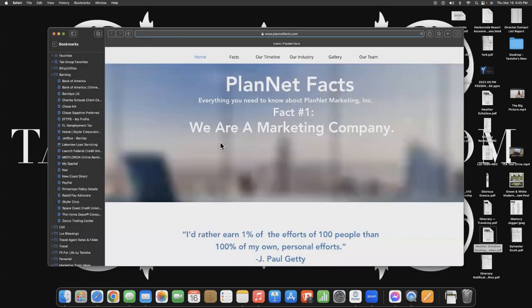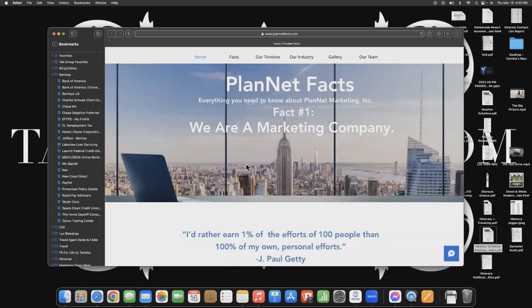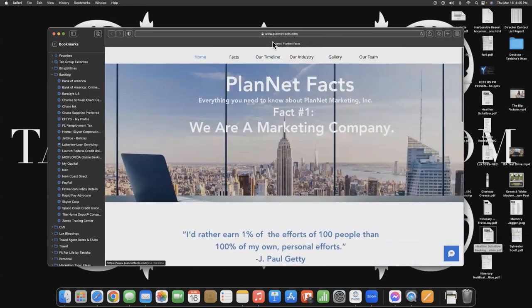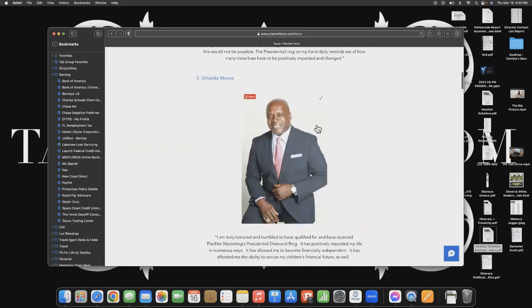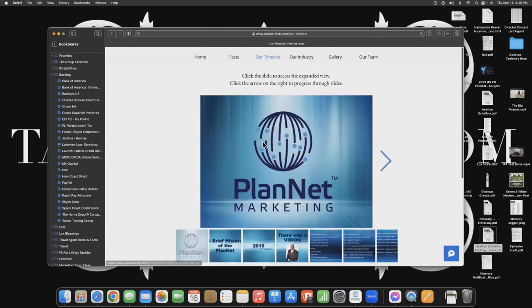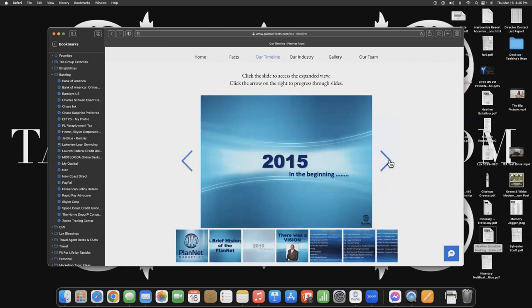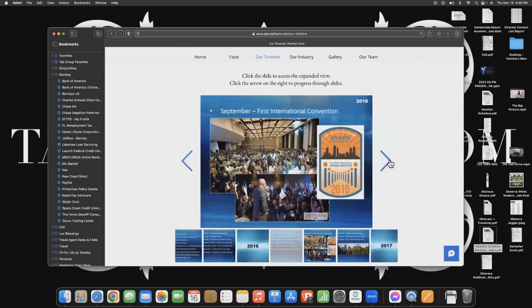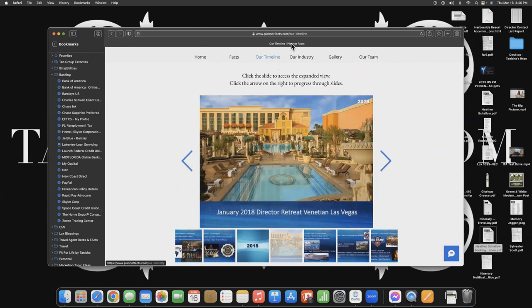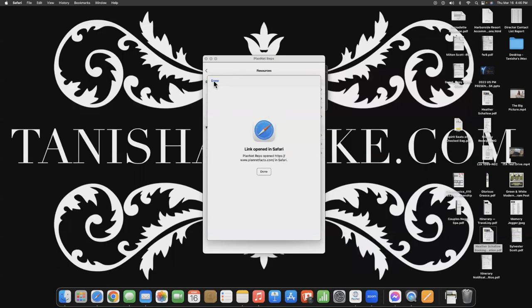Next we have Planet Facts. Planet Marketing says we do our own research on ourselves — we tell our own story and don't let the internet tell it for us. If someone says I need to do my research, send them PlanetFacts.com. We have our own information, our history, top income earners, the leaders, and my favorite — the timeline — showing from the inception of Planet Marketing all the way through, including the 2023 convention. You have access to all of that.